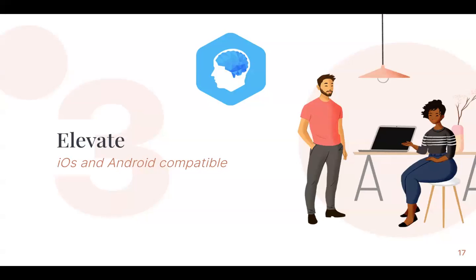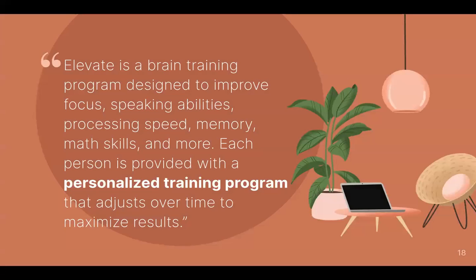Next is Elevate. Elevate is also iOS and Android compatible. Basically, it is a brain training program. It helps to improve focus, speaking, processing, memory, math, and much more. Every person that uses it is provided with a personalized training program, and it adjusts over time to increase and challenge specific abilities in order to further improve whatever you are working on.